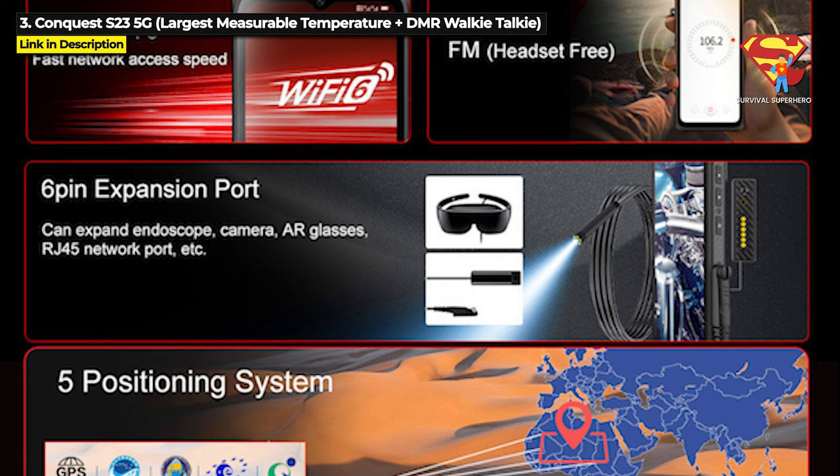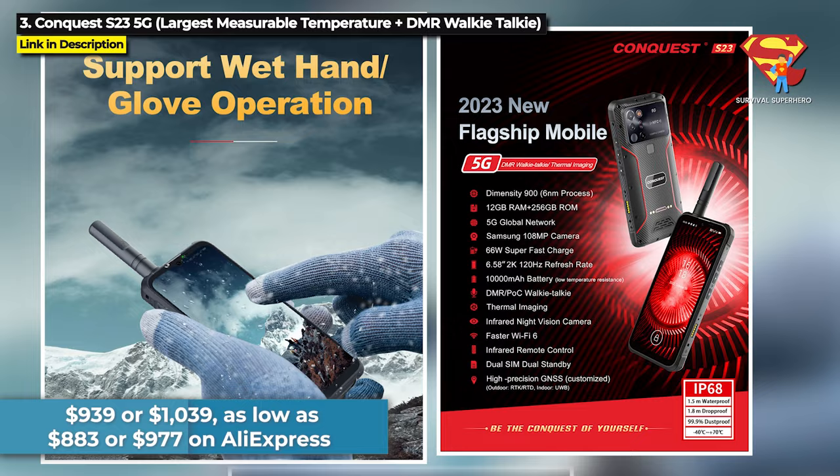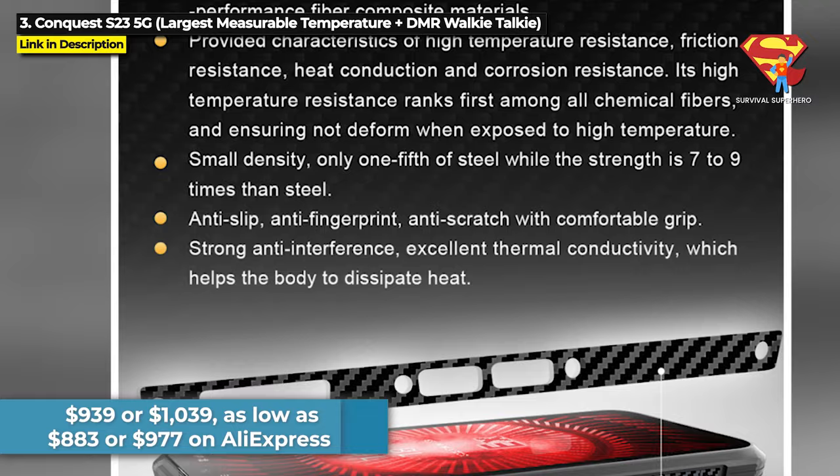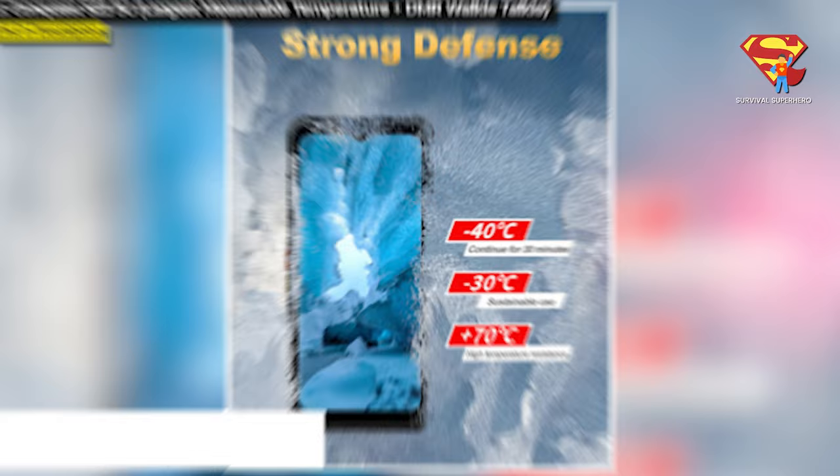You can add a DMR walkie-talkie built in when you place your order, and you can even use the 6-pin expansion port to connect things like an endoscope, AR glasses, and an RJ45 network port. The Conquest S23 is priced at $939 for thermal or $1039 for thermal plus DMR walkie-talkie, but you can get it as low as $883 for thermal or $977 for thermal plus DMR walkie-talkie on AliExpress. Hit the links in the description below to learn more or to purchase one.